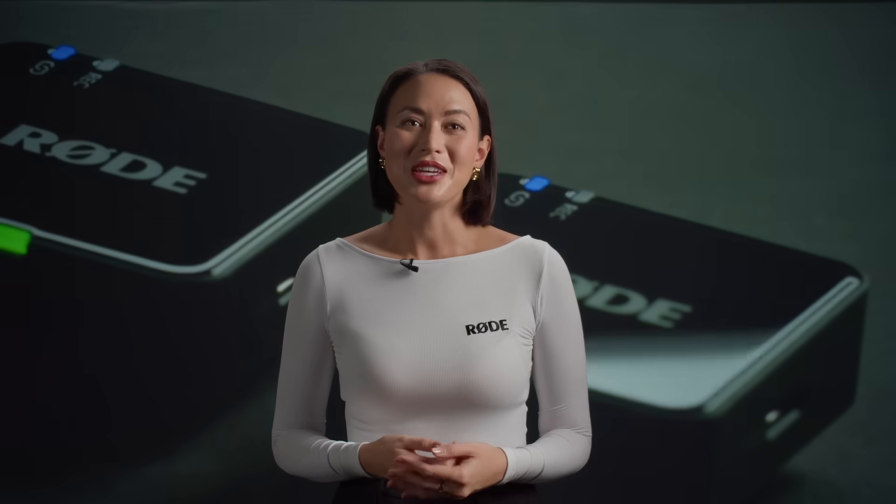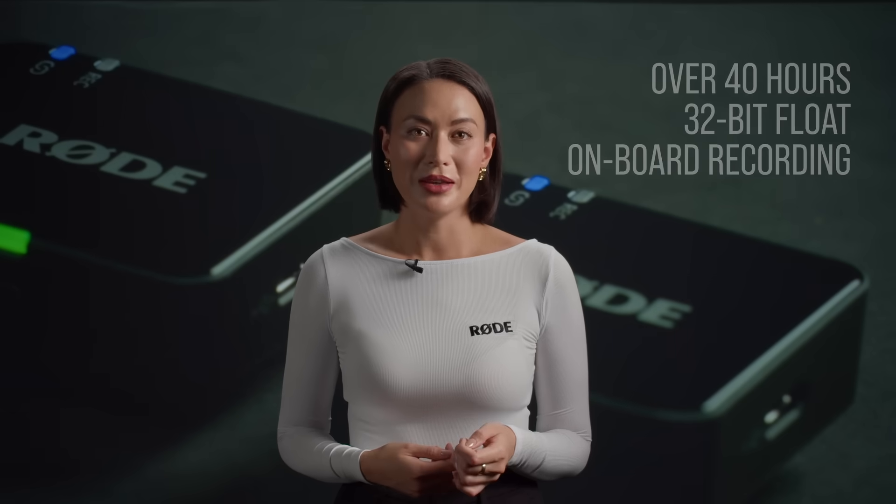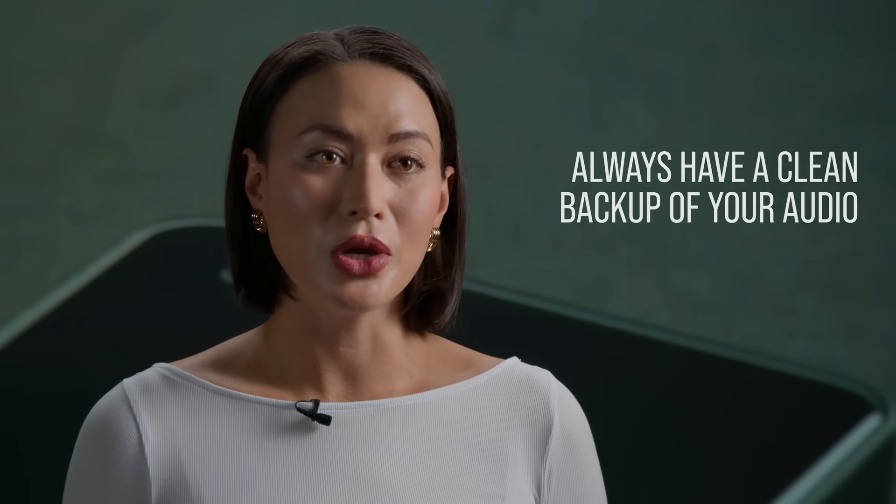The Wireless Go features over 40 hours of 32-bit float onboard recording for each transmitter, just like our Wireless Pro. Not only does this mean you'll always have a clean backup of your audio, but it also enables a few different workflow options.